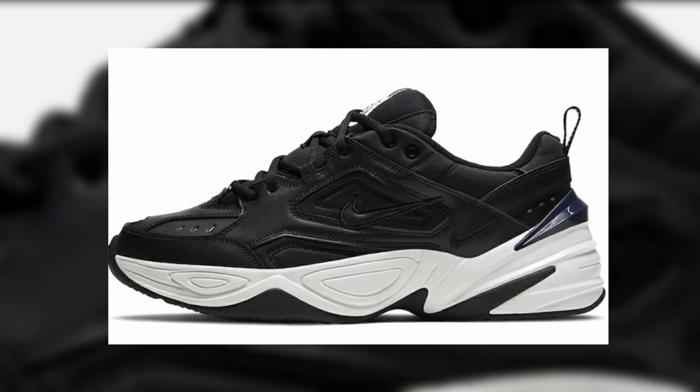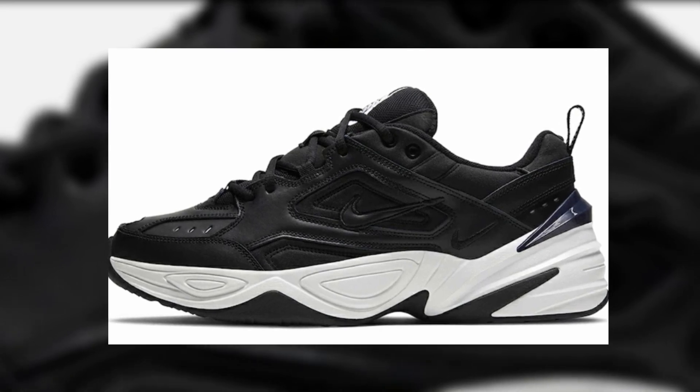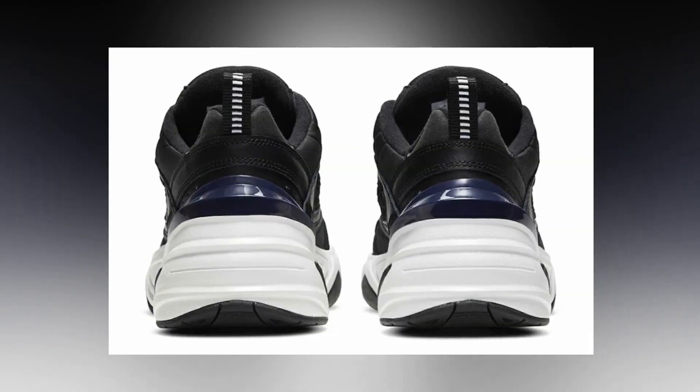Coming to the next sneaker — this is a banger, a pure fire flamethrower in my opinion. Just to be clear, I am not a Nike fan or a Nike head, but I personally loved this list a lot, and this is one of the sneakers that caught my eye. This is the Nike M2K Techno. This sneaker is absolute fire — when you think of Nike, this is not something that comes to mind first, but Nike did a great job on it.